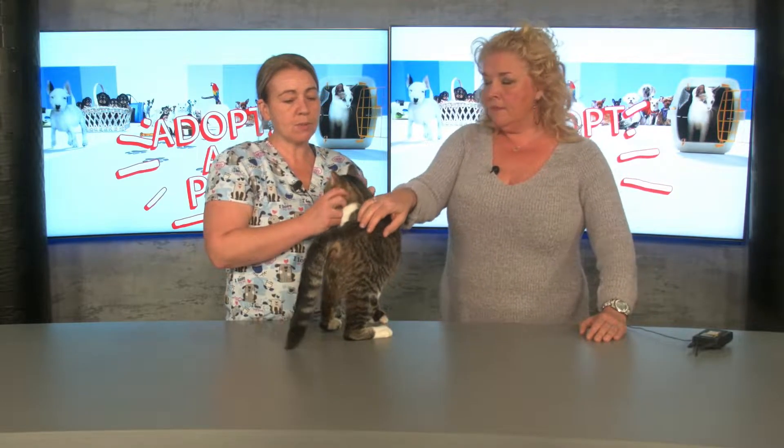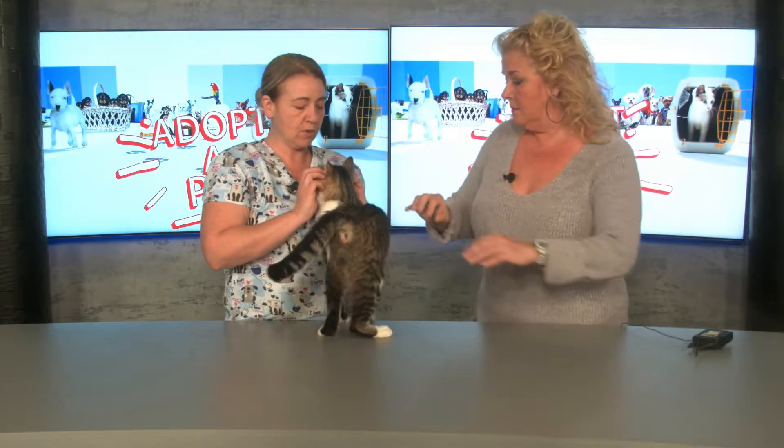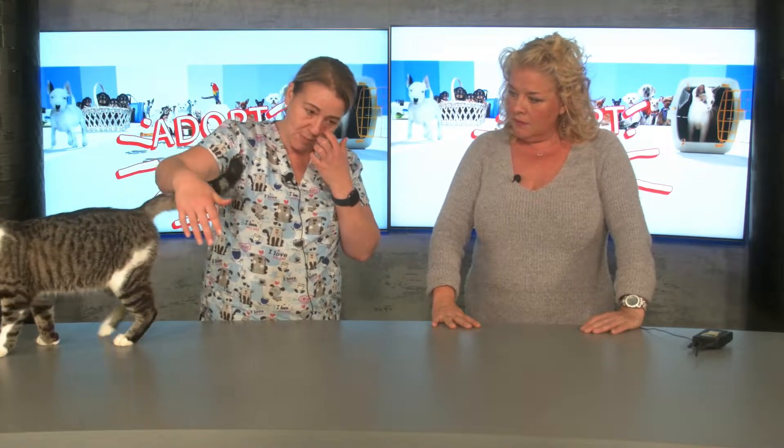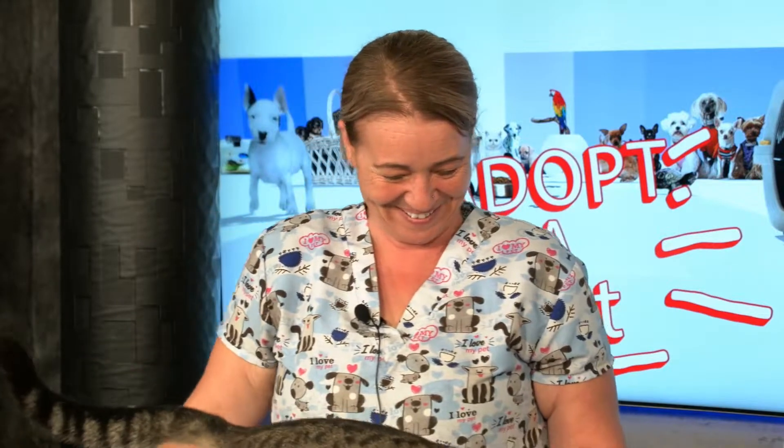It turns out it was an impact injury, and the vet felt it should heal with time — and it actually did. It took about three weeks for him to get to this point of walking. He's still a little bow-legged because we don't know exactly what happened, so as I was saying earlier, he's like the John Wayne of the feline set — he kind of walks with a swagger.